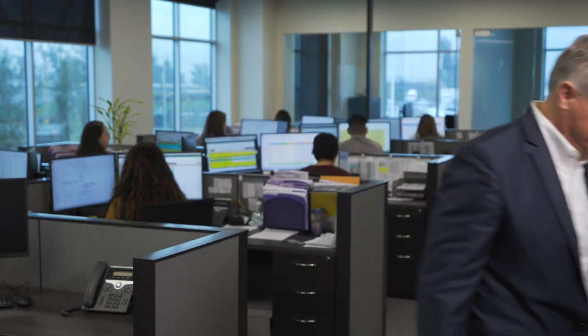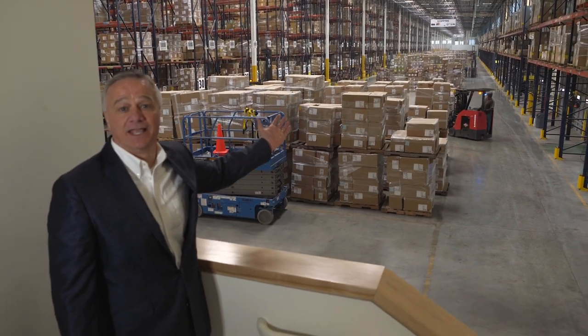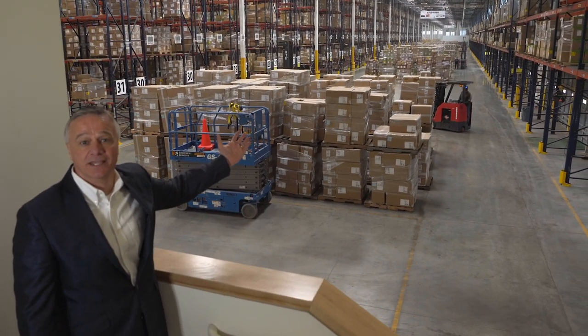What we'd like to do now is actually take you out into the distribution center. This is what 800,000 pairs look like to be shipped out this week in pack and hold.